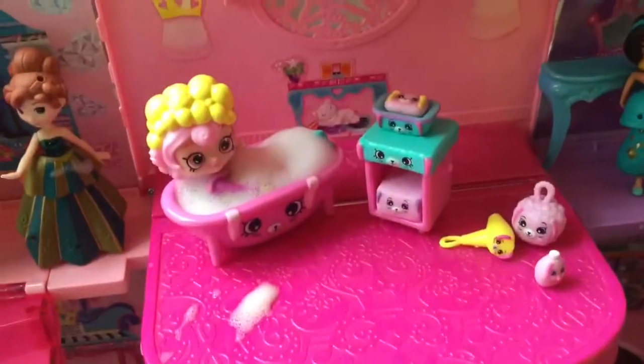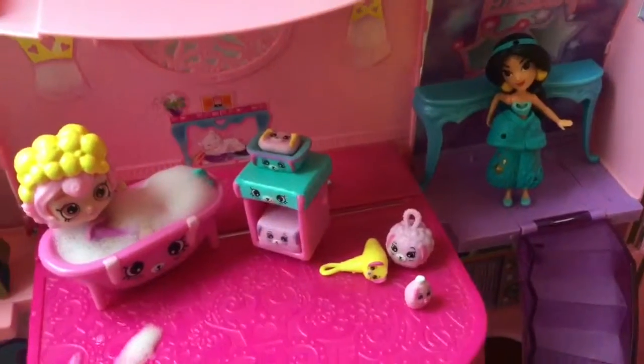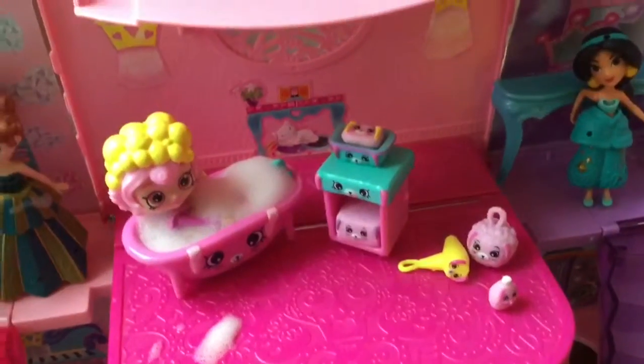Hi boys and girls, it's Queen Bee from Honey Bee Toys. Last week we opened up this cute bathing bunny set, and this week we're going to open up a new Happy Places set, so let's get started.